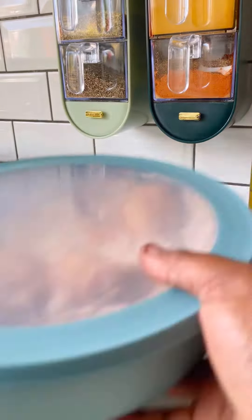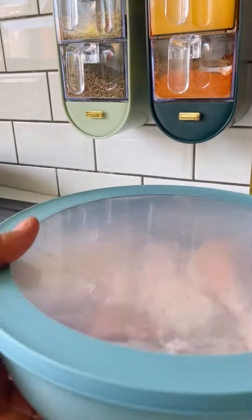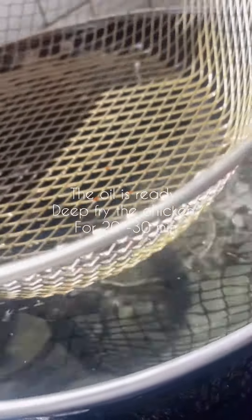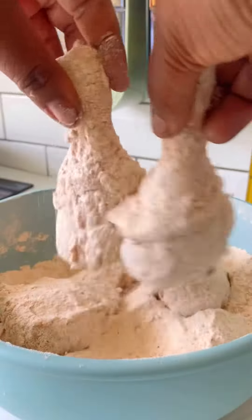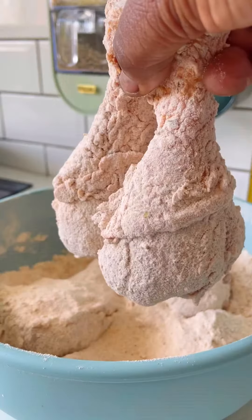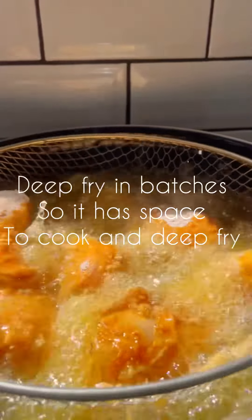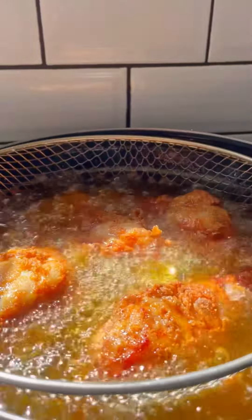I use the chicken. I use the chicken with a deep-fryer for 20 to 30 minutes.